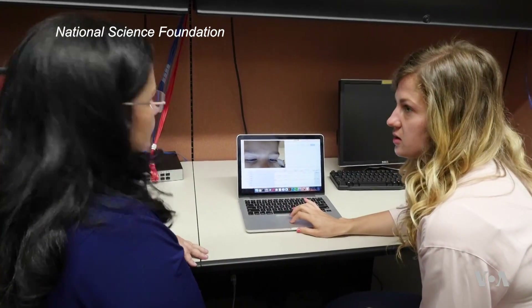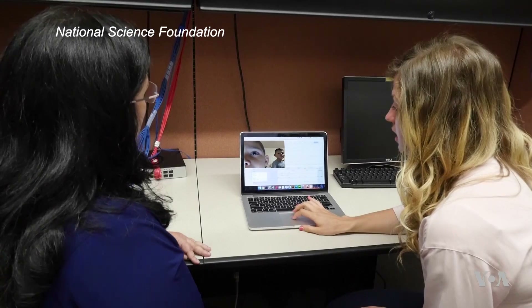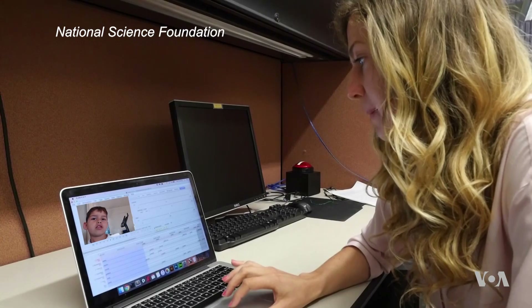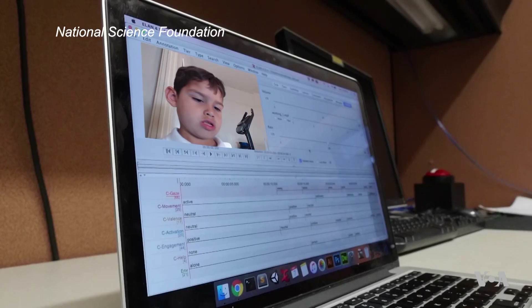What I'm having the annotators annotate for is eye gaze. The team documents as much as they can, everything from eye gaze to verbal responses. We're hoping to collect enough data to where we can train some machine learning algorithms so that our robot can get better over time in adapting to each child.